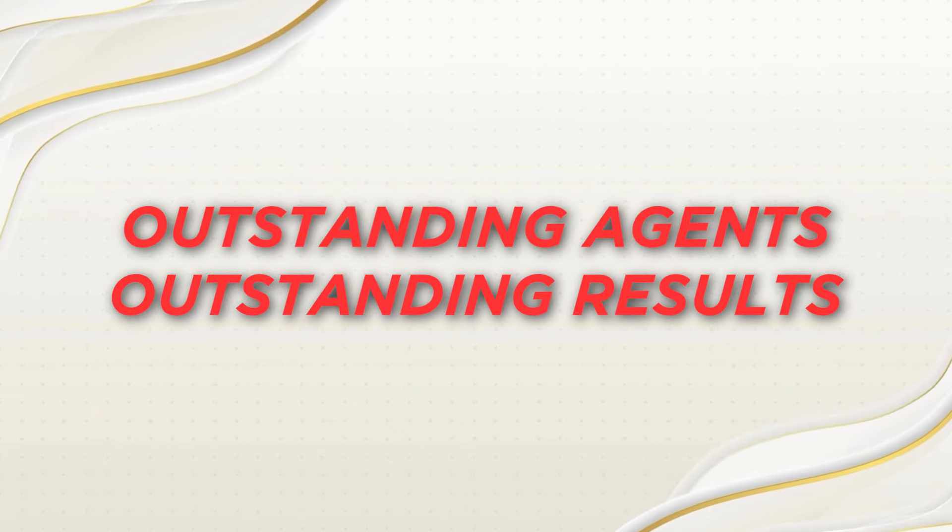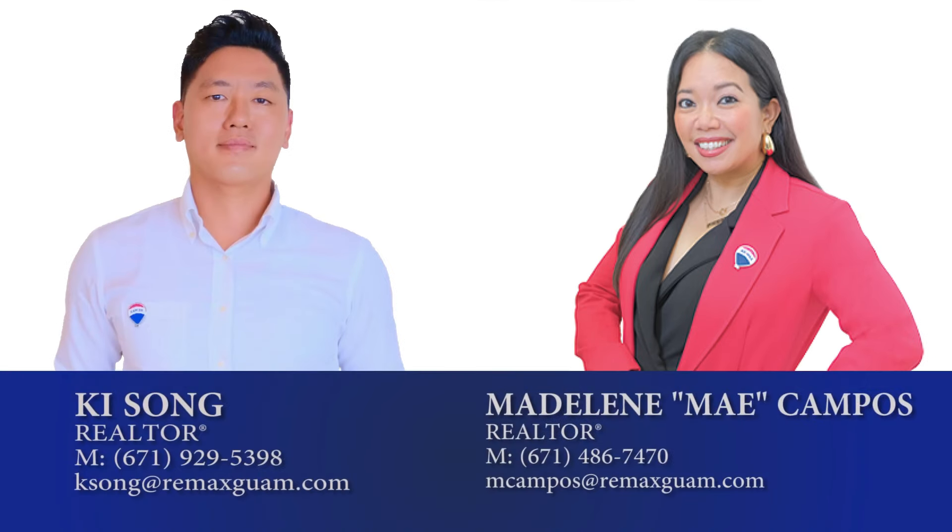Outstanding agents, outstanding results — that's us: Madeline Campos and Ki Song, RE-MAX Diamond Realty.